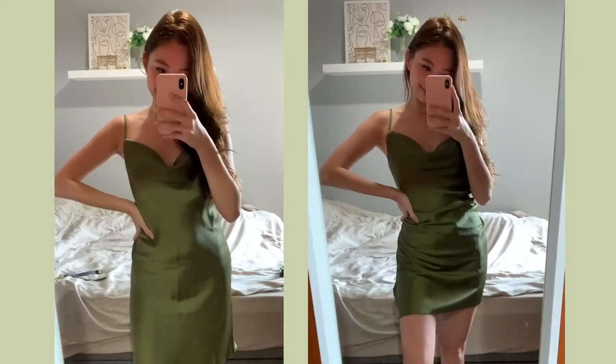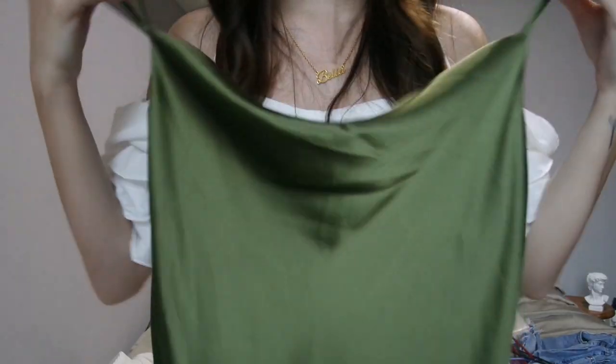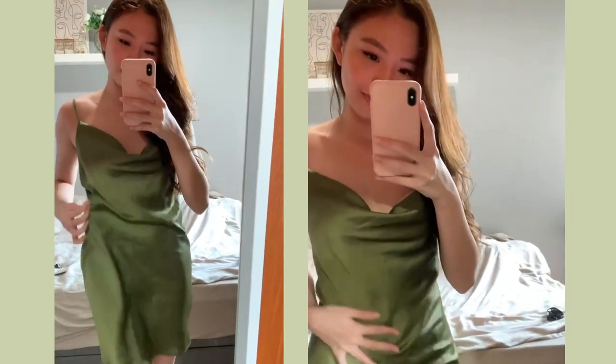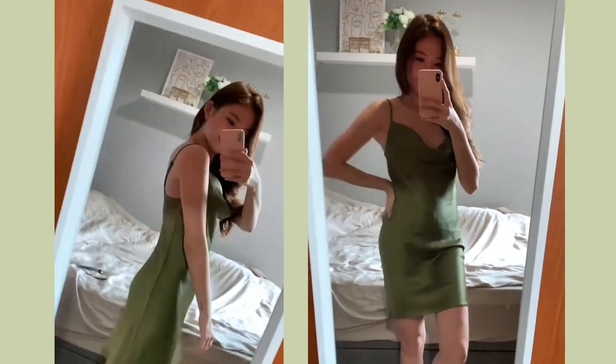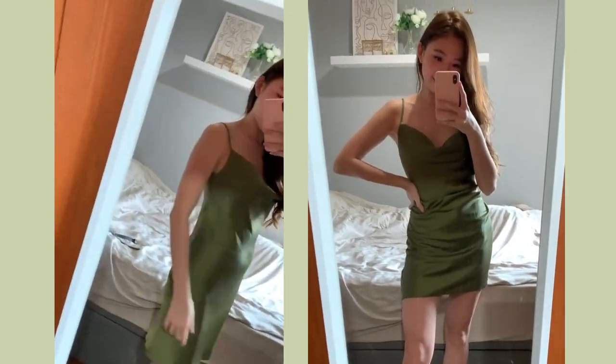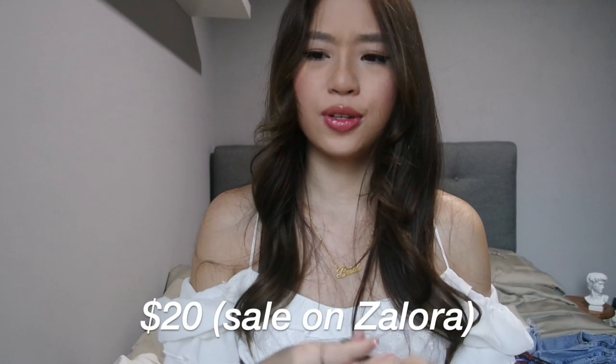Moving on to other brands — the first dress I have from Miss Selfridge is this olive green satin cowl neck dress. It's not very body-hugging and flattering so I would probably wear a belt to tuck my figure nicely. This dress was slightly more expensive — I think it cost around $30 plus because I got it on Zalora.